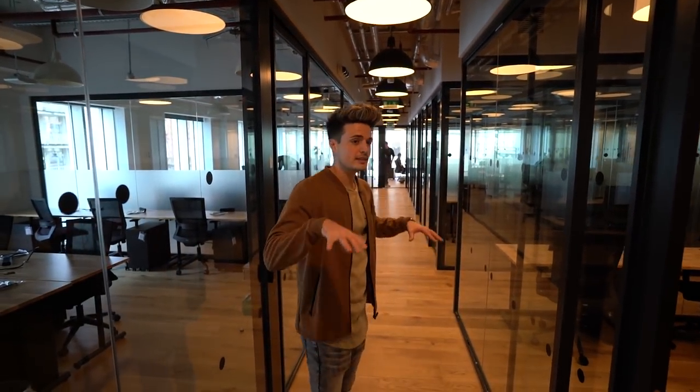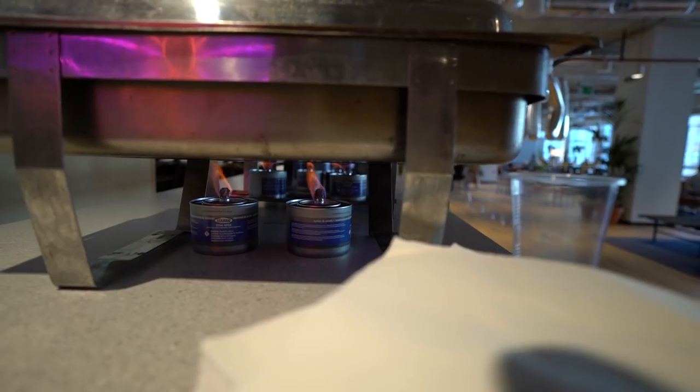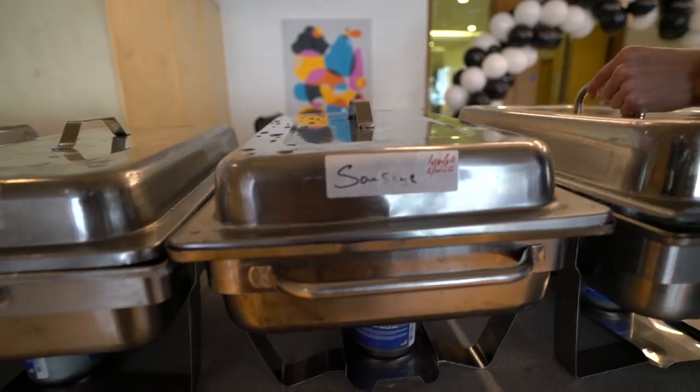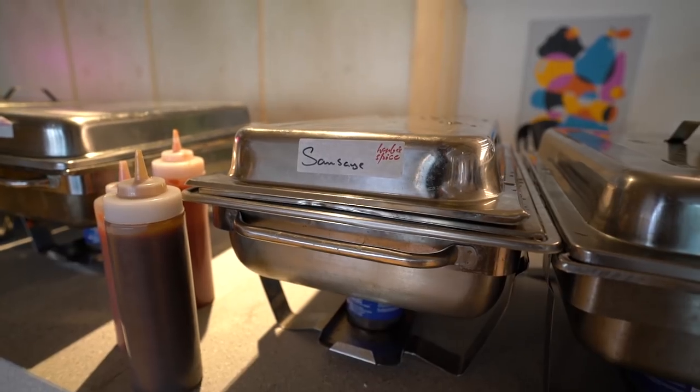What's up everybody, so this is the new place - we're not gonna show you the office yet but I'm standing right next to it. This building has literally opened up today, so they've got breakfast for people moving in. We're gonna head up and grab a bite to eat because it's free. So that's the sausage one - I wonder what's in this one. Oh, look - sausage and some more sausage.